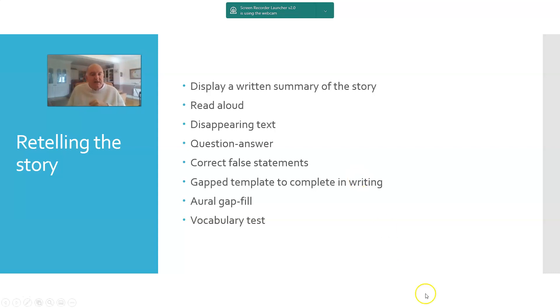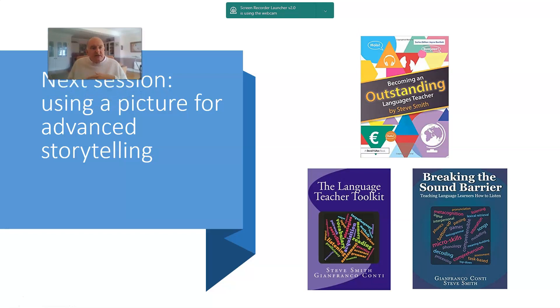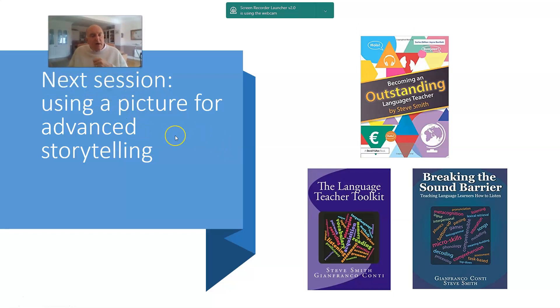I hope you've got an idea of how intensively you can work on a short cartoon, and I hope you found that interesting and informative. Next session I'm going to be talking about how you might use a single picture for advanced storytelling. In the meantime, just a mention for my book Becoming an Outstanding Languages Teacher, and my books with Gianfranco Conti, Breaking the Sound Barrier and The Language Teacher Toolkit. Thanks very much for listening in again — hope to see you again. Bye.